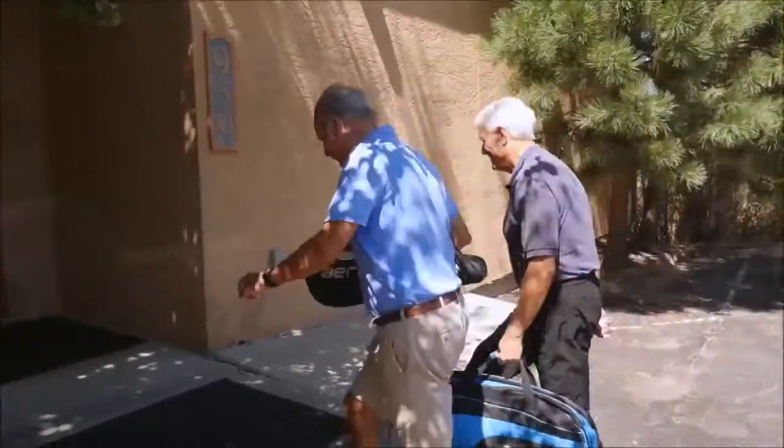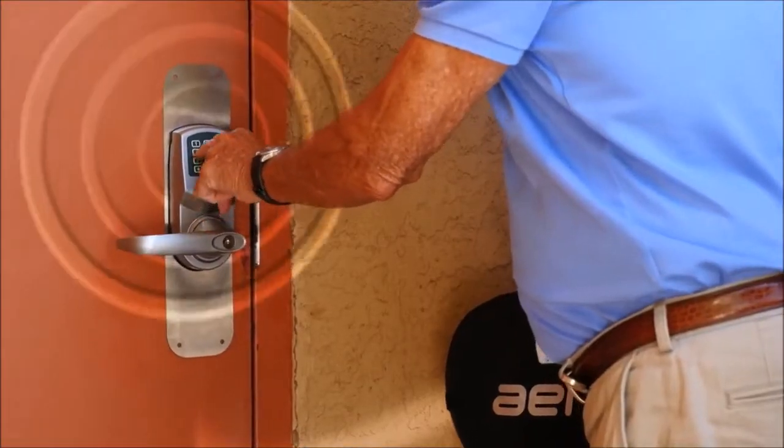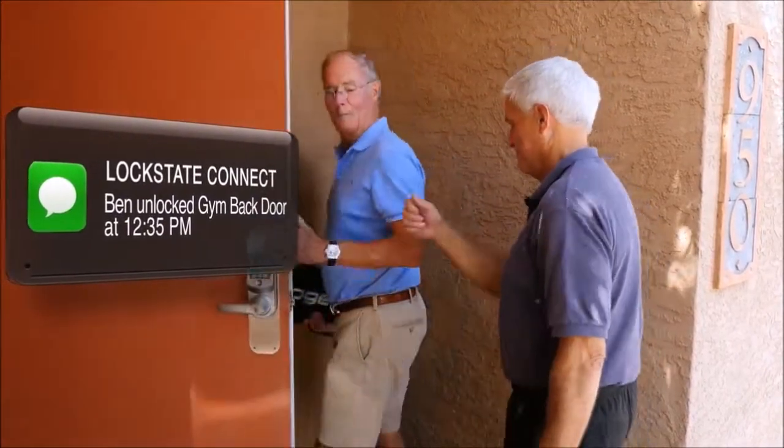For gyms, studios, and other buildings, give each member their own code or automatically lock and unlock your door at certain times of day for member access.